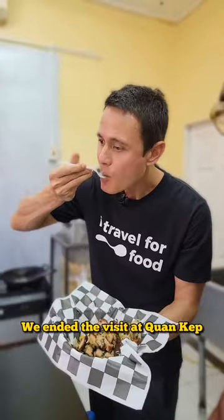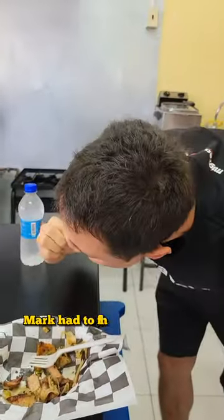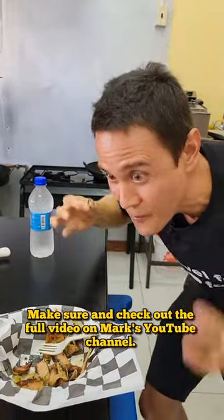We ended the visit at Kwan Kip with that Hong Kong style pork, but this time made with scorpion pepper, and as you can see Mark had to finish off that top piece. Make sure and check out the full video on Mark's YouTube channel.